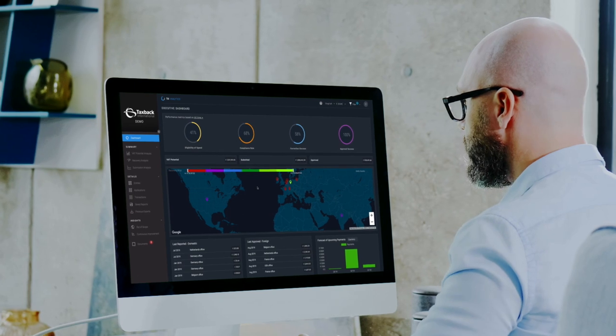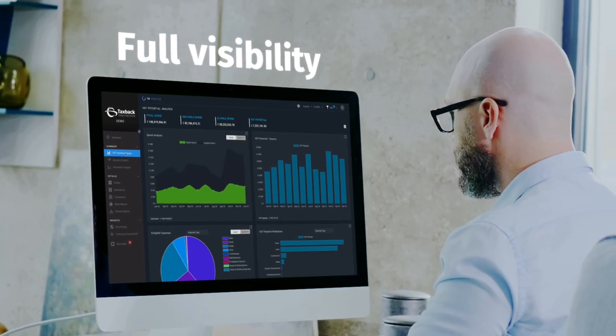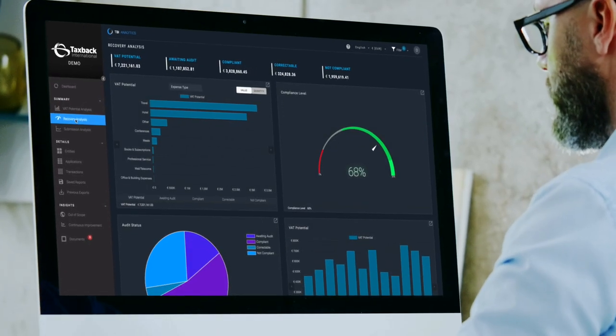Advanced analytics gives finance visibility into total spend and recovery status in regions around the globe, along with insights that help you improve how much VAT you can reclaim in the future. With VAT Connect, money flows back into your company to bring real savings to your bottom line.